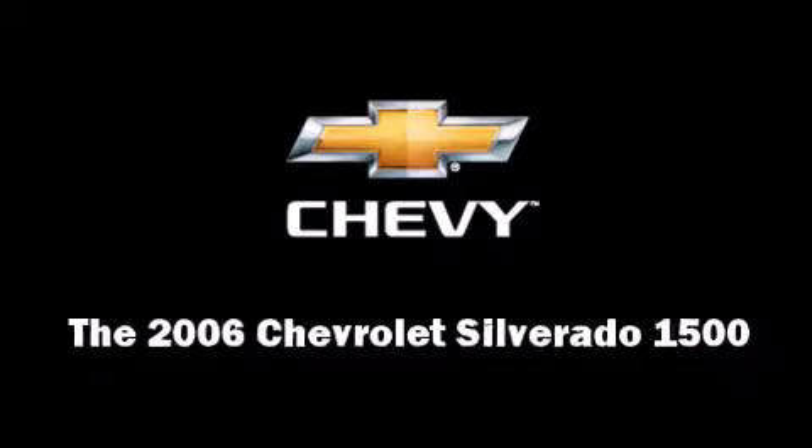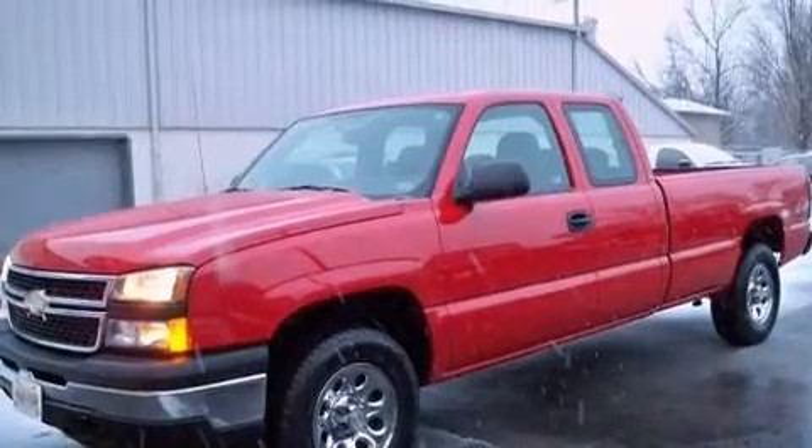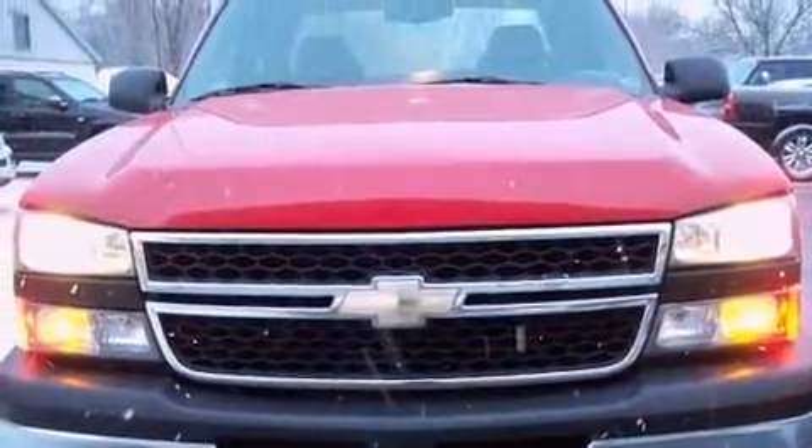Step into the 2006 Chevrolet Silverado 1500. It features an automatic transmission, four-wheel drive, and a powerful eight-cylinder engine.